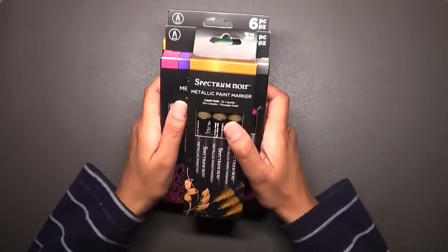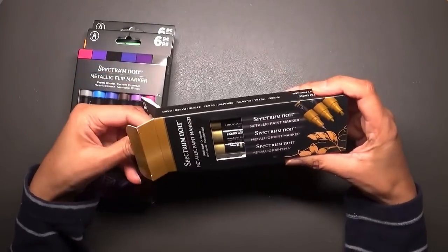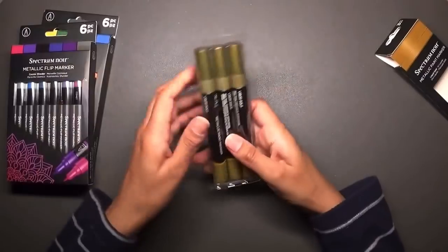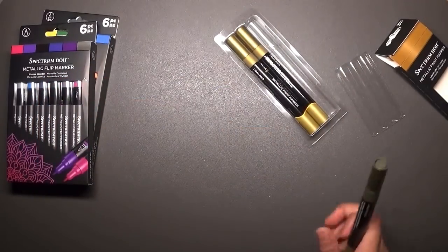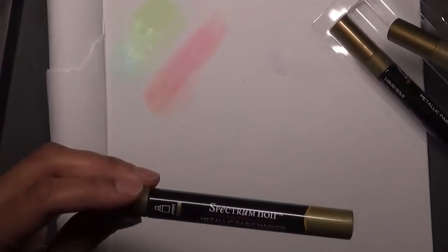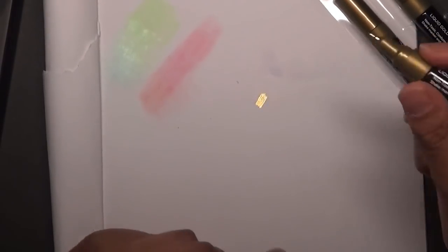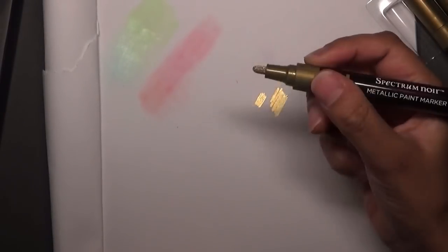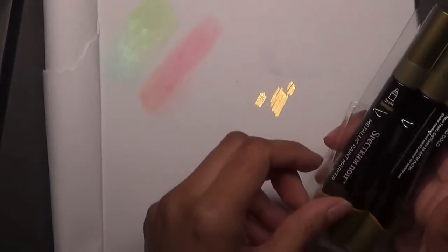From Boundary Mills, which sells the Spectrum Nart brand, I got the metallic paint markers. I already had the silver version and really liked them — they come in three different nib sizes. I've only activated two so far: a 0.7 millimeter nib which is really really bright — a beautiful liquid gold — and a 3 millimeter nib which is really nice. These were at a reduced price of £6.99. You can also purchase them from Craftstash.co.uk or anywhere that sells Spectrum Nart materials.